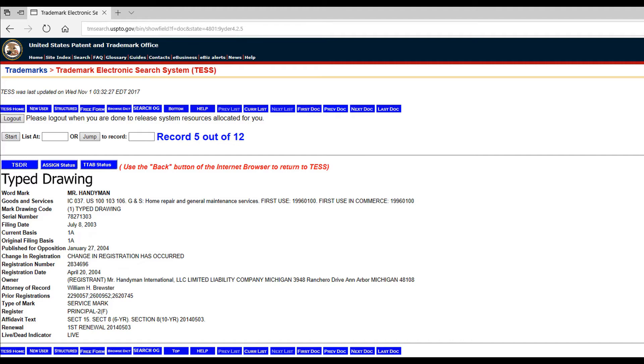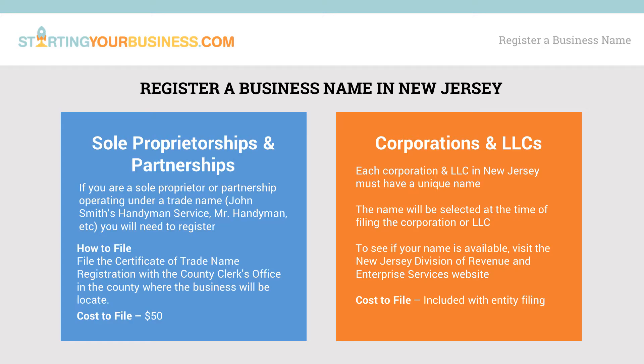Once the trademark search is out of the way, the process of registering a business name will vary depending on the type of organization chosen. First off, for sole proprietorships or partnerships, there are two options. One is to operate under the owner's full first and last name, like John Smith. This type of name does not need to be registered.